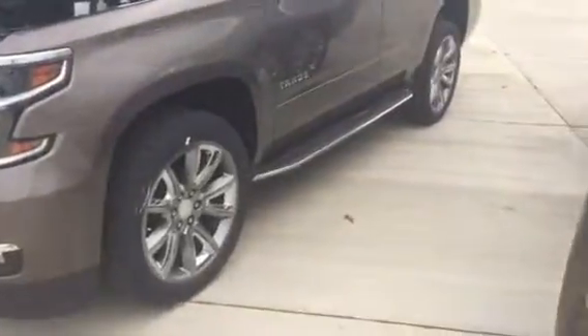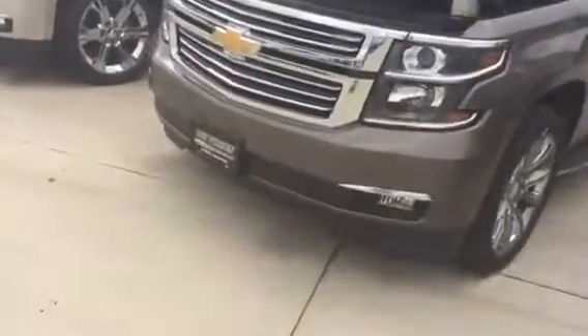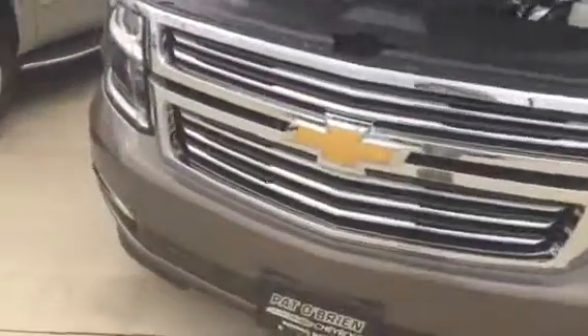Hey Anita, this is Zach from Pat O'Brien in Medina. I got your internet inquiry on a 2016 Chevy Tahoe and wanted to send you a quick walk around video just to get an idea of what one looks like on the inside and out.